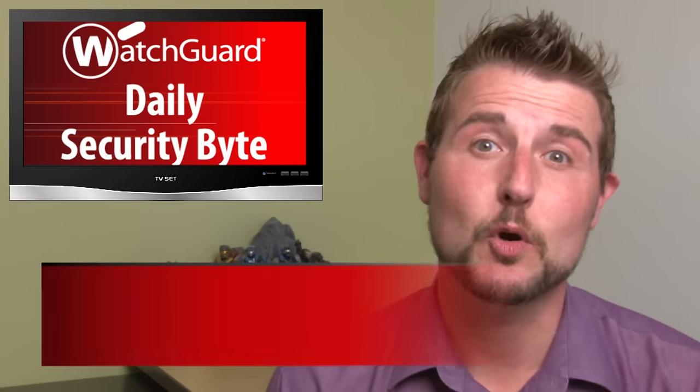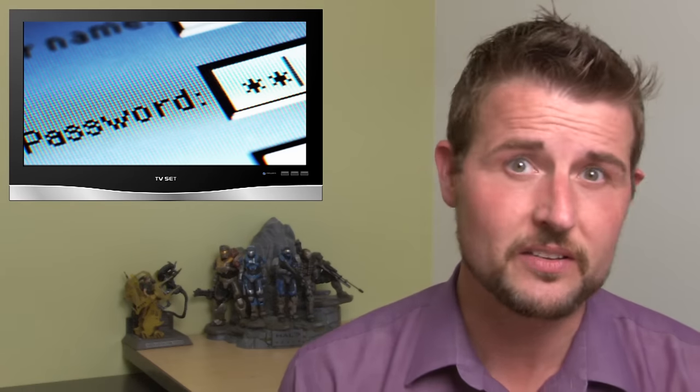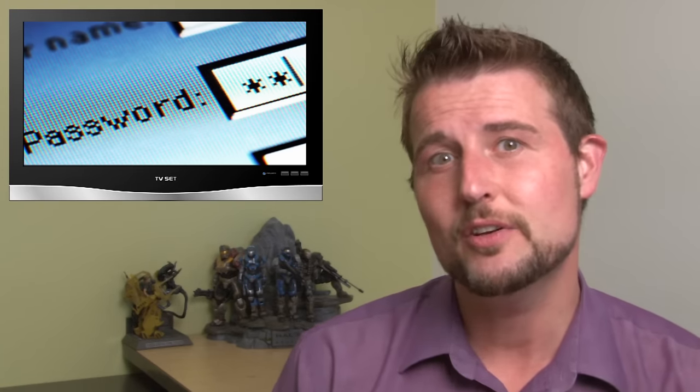Welcome to WatchGuard's Daily Security Byte, I'm Cory Knottgrinder. Monday's story is a popular password vault hack. If you've been watching my daily or even weekly security videos, you probably know my password security advice: use strong passwords, use different passwords everywhere, use a password vault to help manage all those different passwords, and if you can, take advantage of multi-factor authentication.